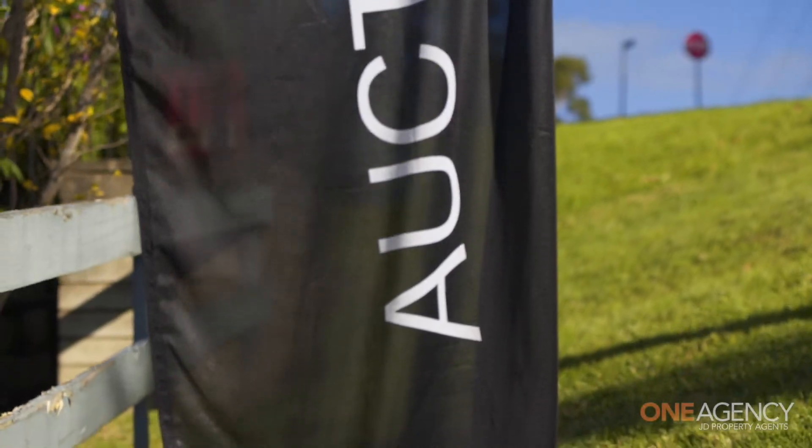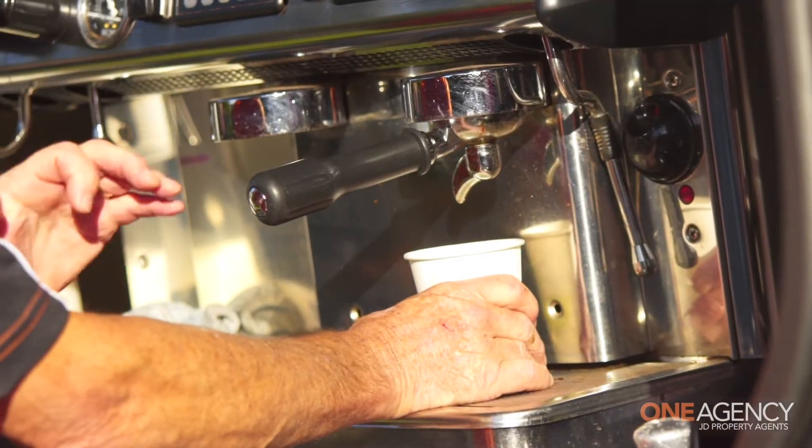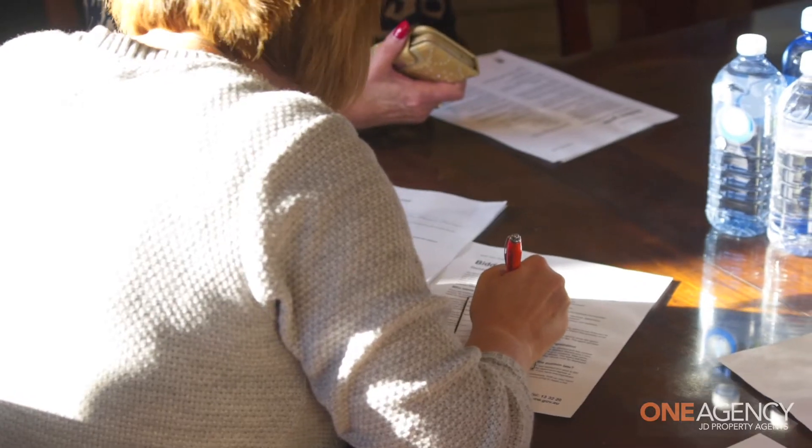What a fantastic location we're in here today. We've obviously got spectacular views, we're close to it all — parks, recreation facilities, you name it, the location's got it.